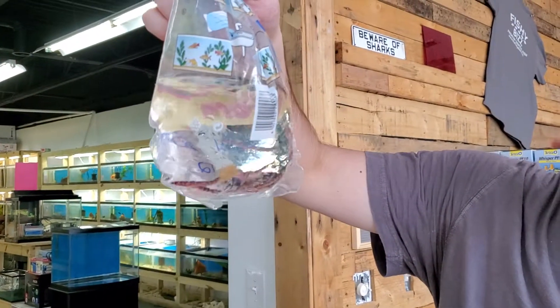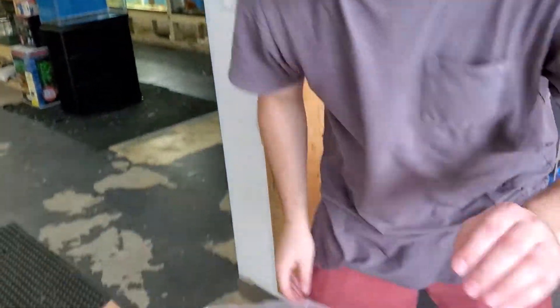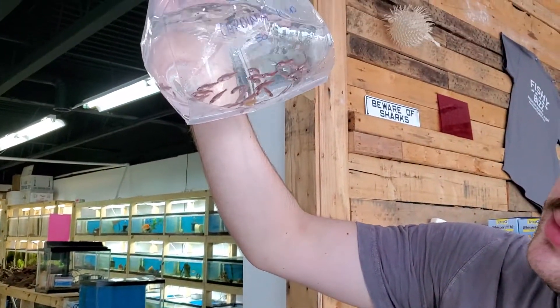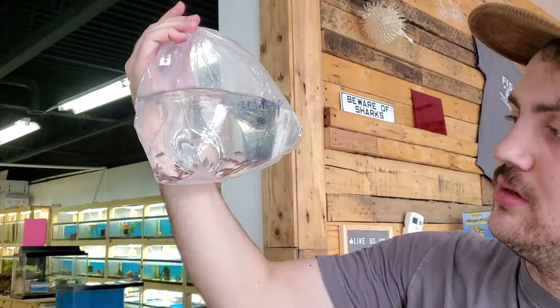Always popular kuhli loaches — and always fun to catch. Cardinal tetras, also popular. Stressed out but looking good. Oh, they gave me the wild-caught ones. Cool.